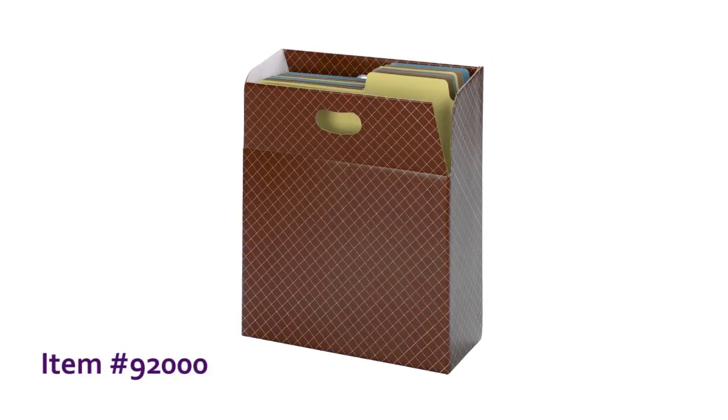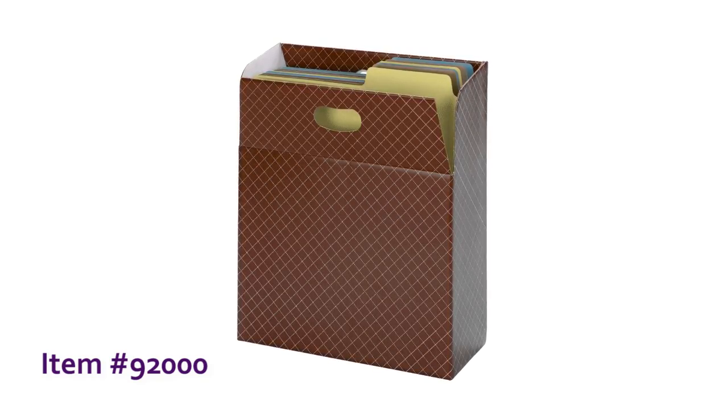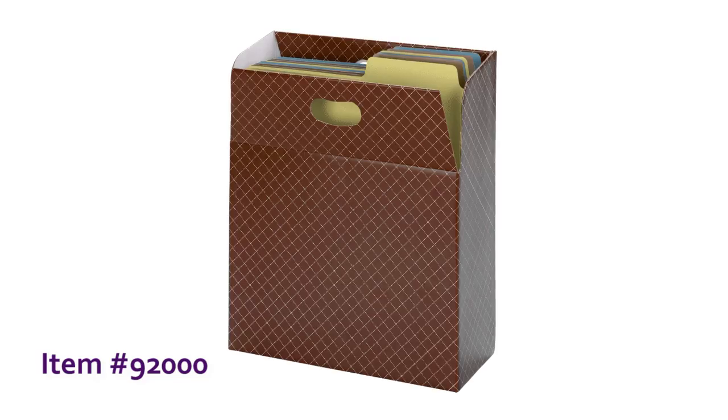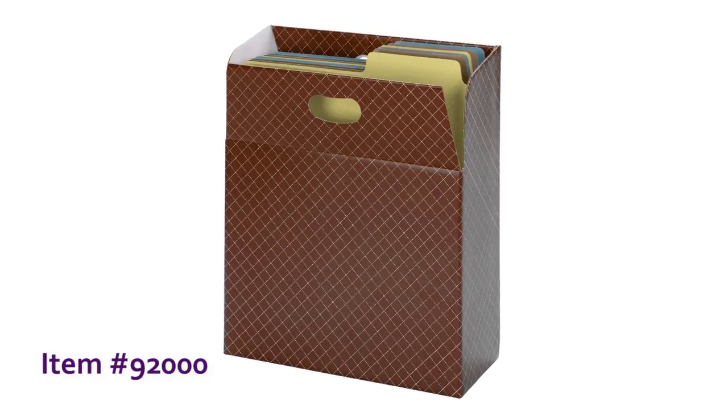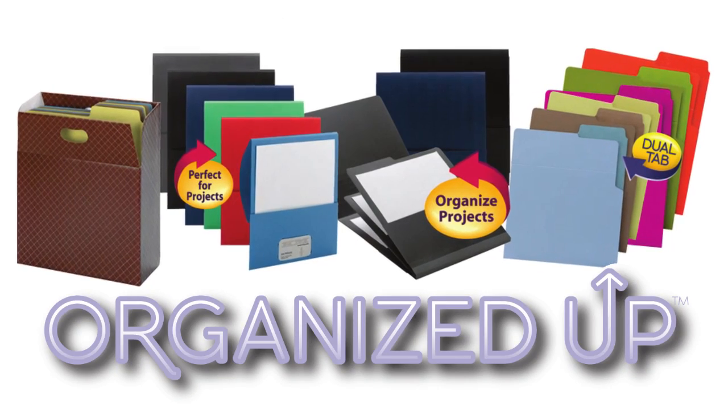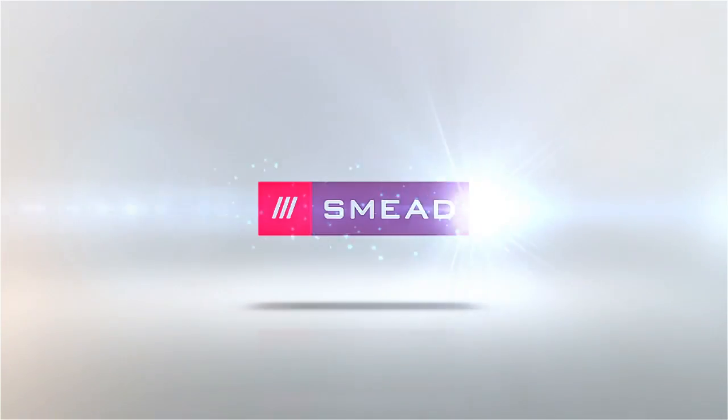Store and transport the Organized Up folders, pocket folders, and organizers in the MO vertical file case. Made from a durable corrugate material, the MO vertical file case stands up to heavy use while maintaining a professional appearance. See organization from a whole new direction with the Organized Up Collection from Smead. Keeping you organized.